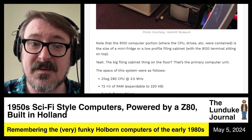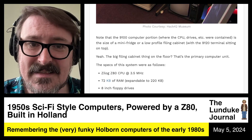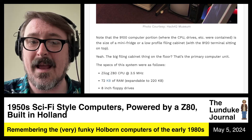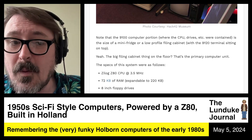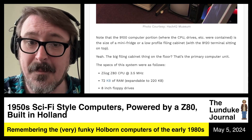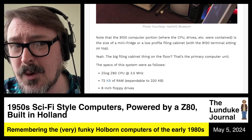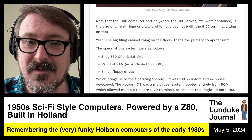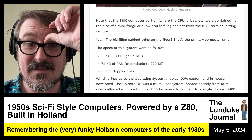The specs of this system were as follows: it has a Zilog Z80 CPU at 3.5 MHz, 72K of RAM — yes, 72, not 64, not 32, not 512, but 72K of RAM — expandable up to 220K of RAM. And 8-inch floppy drives.